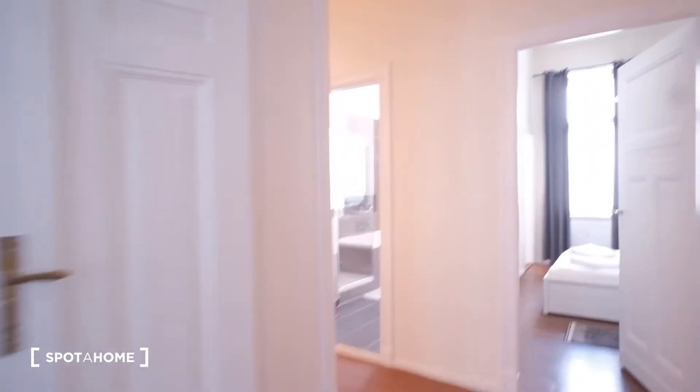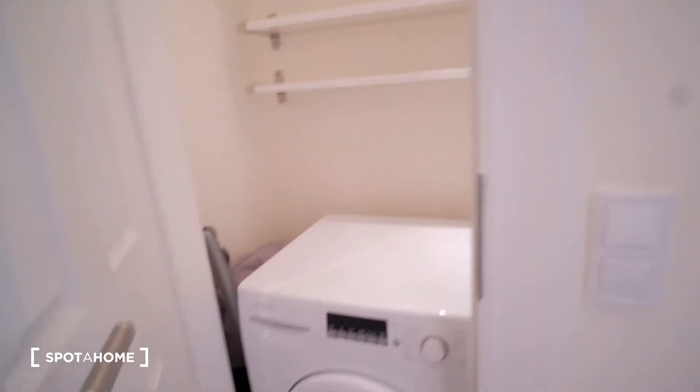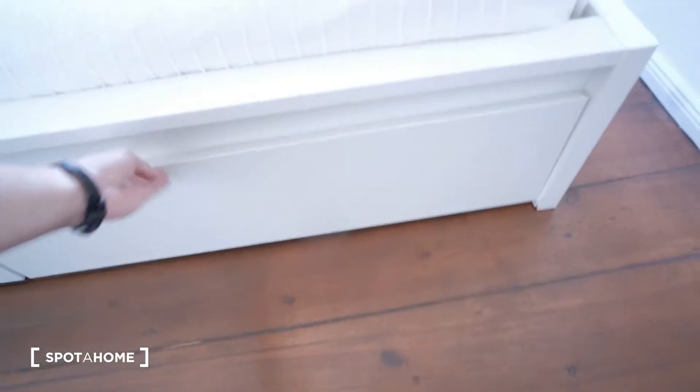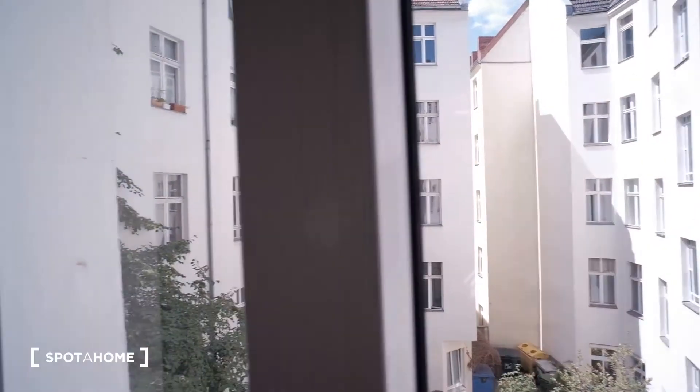Moving on, here in the hallway we have a small room with the washing machine — very convenient because it doesn't take up a lot of space. We also have some nice chest of drawers here. Let's begin with the bedrooms. Room number one has a nice double bed with some storage space below, some nice courtyard views, a lot of natural light and sunlight coming in, and a closet.